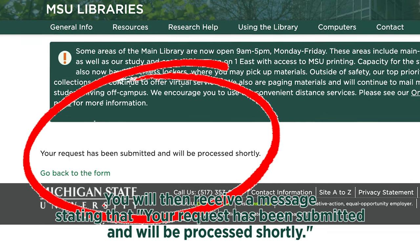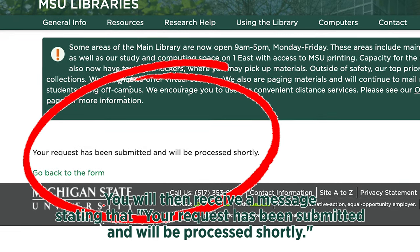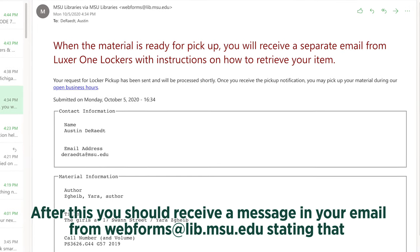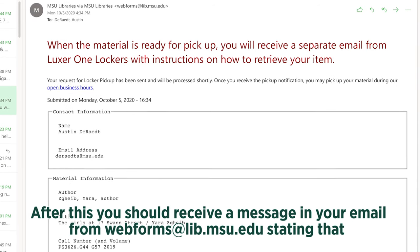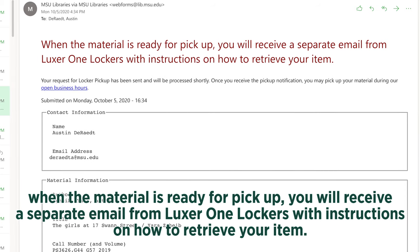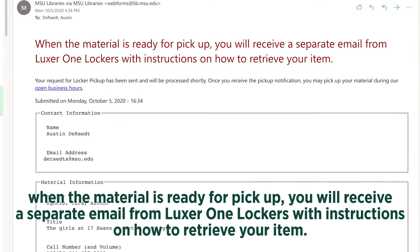The material information for the item should be already filled in, and then press Submit. You should then receive a message stating that your request has been submitted and will be processed shortly. After this, you should receive a message in your email from webforms at lib.msu.edu stating that when the material is ready for pickup, you will receive a separate email from Luxor One Lockers with instructions on how to retrieve your item.